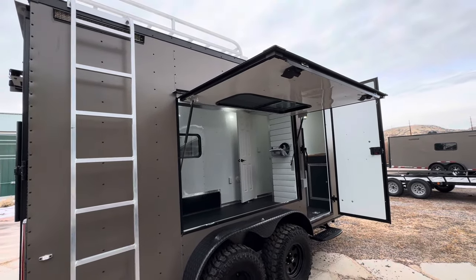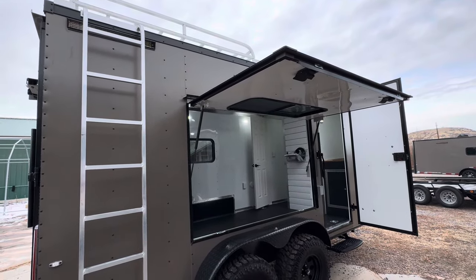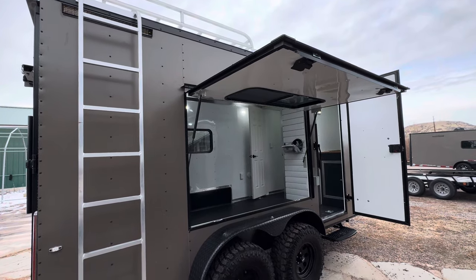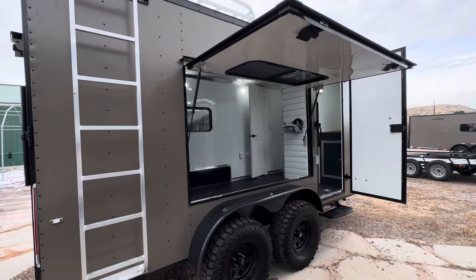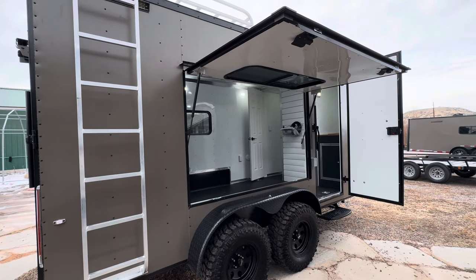We've got great shipping options available as well. We literally ship every day all over the place, so don't worry about that — we can get you one of these trailers delivered to your door. Give us a call or shoot us an email and we can get you a shipping quote.